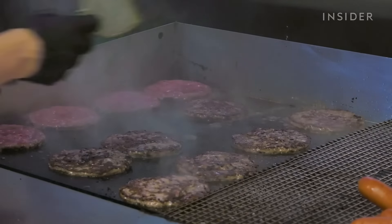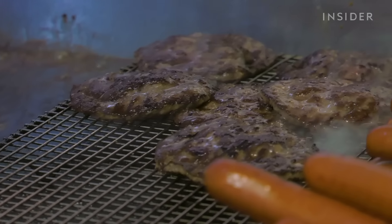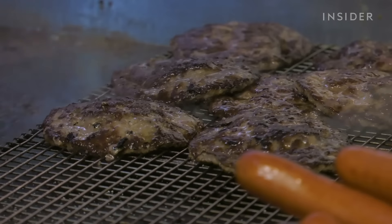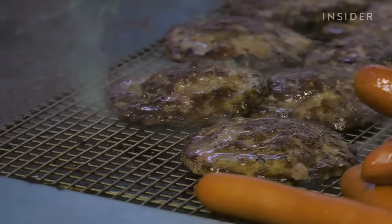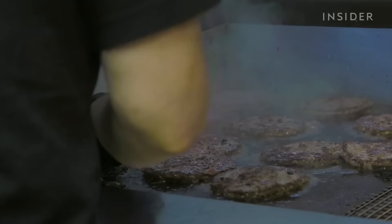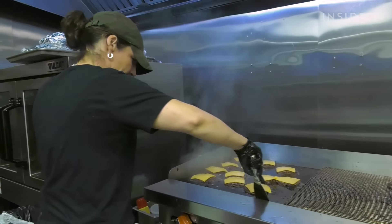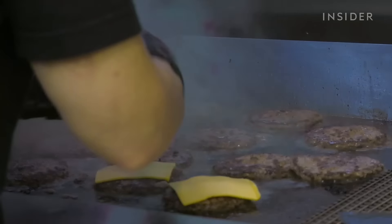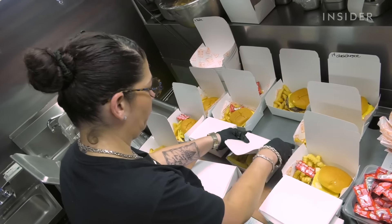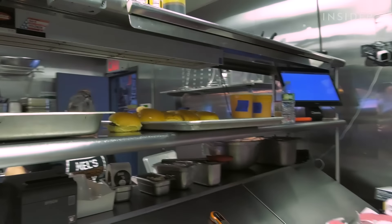Once on the grill, you leave it on the grill — a lot of people like to press on the meat, but that makes all the juices come out. Mel flips it once, leaves it, lets it cook, then lets it rest. On top of her daily customers, Mel also cooks burgers for four local schools — on Monday morning alone, she grills over 200 patties for students. They'll cook five or six cases in one hour — it's Burger Palooza.